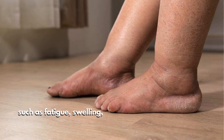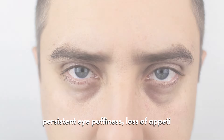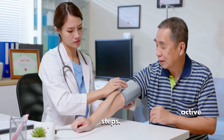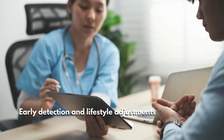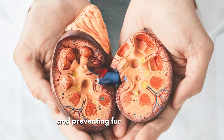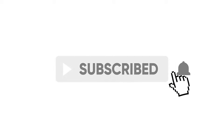Recognizing the early warning signs of kidney disease — such as fatigue, swelling, changes in urination, blood in urine, persistent eye puffiness, loss of appetite, and high blood pressure — can help you take proactive steps. Early detection and lifestyle adjustments are crucial for protecting your kidney health and preventing further damage. Please subscribe to this channel if you find this video helpful. Thank you for watching.